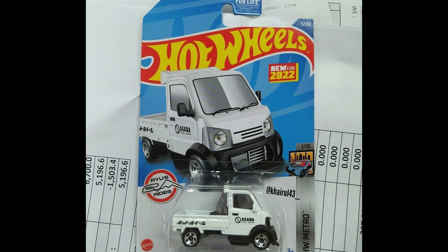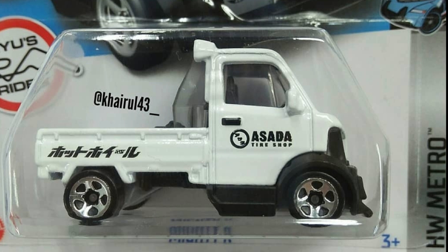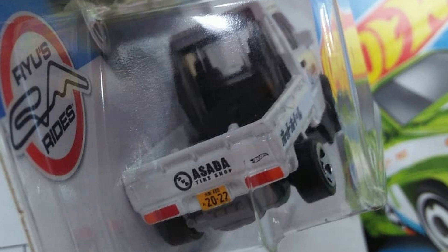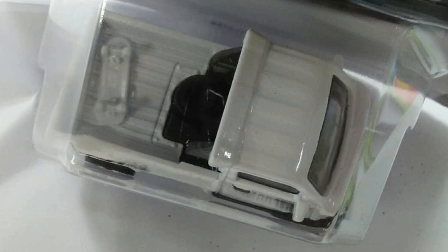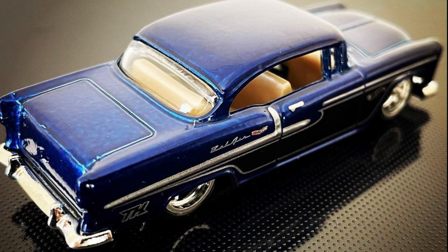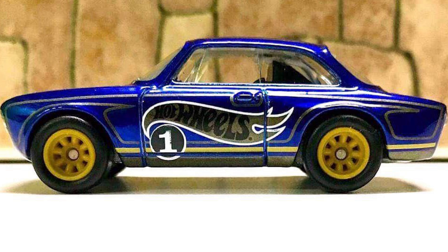The new Mighty K in Mix A case, designed by legendary Ryu Asada. First Super Treasure Hunt of 2022 — 55 Chevy.